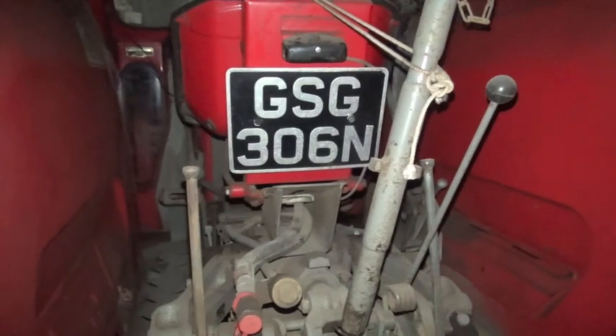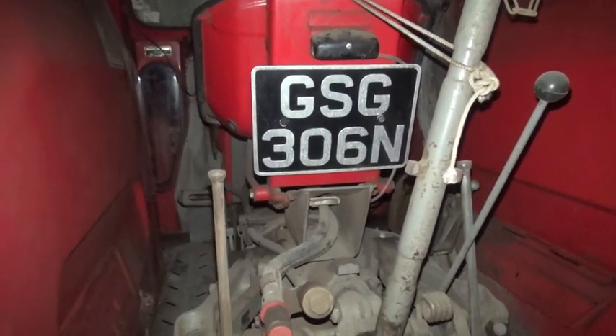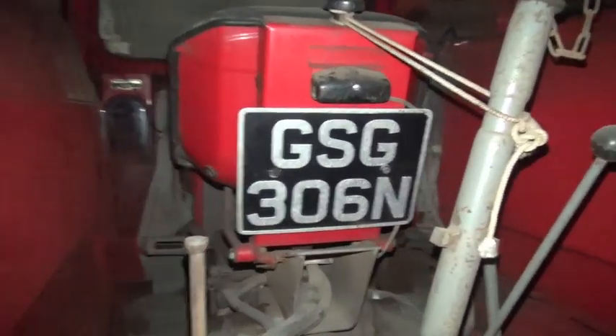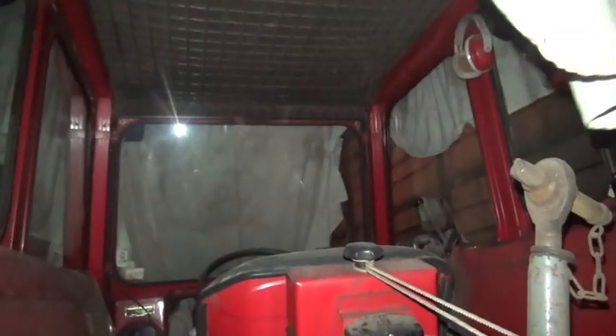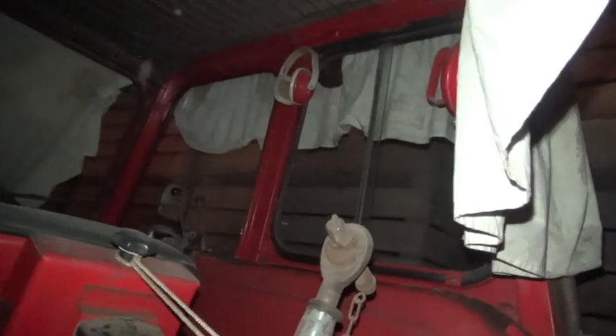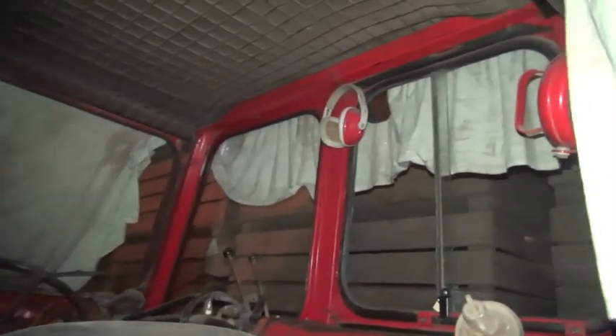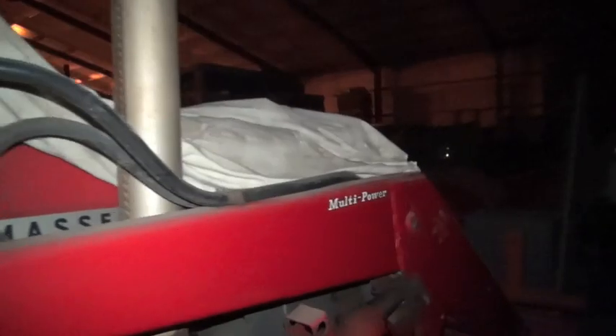And it's Sierra Golf 306 November. We even have the wing mirror — would imagine it was quite unusual in those days.